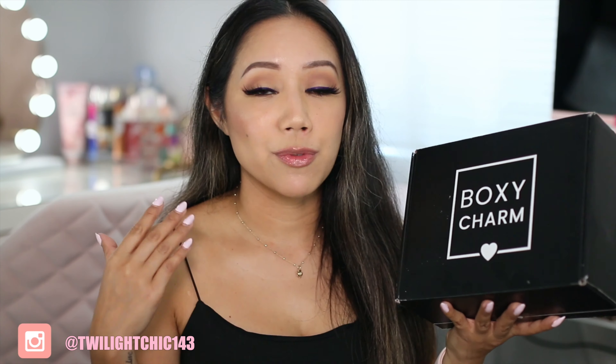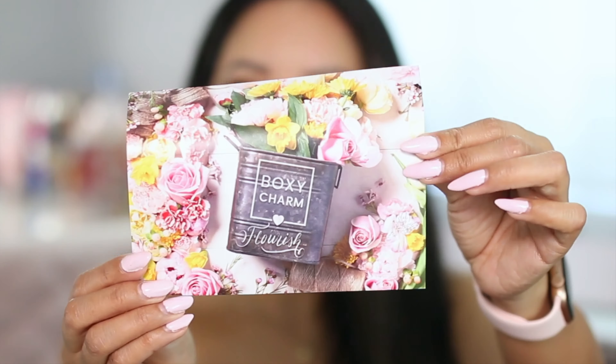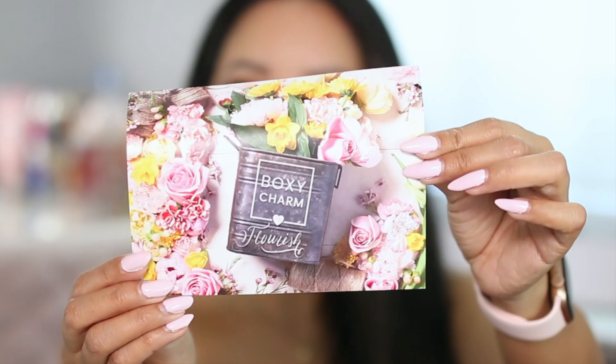So this is their base box, and inside the base box you're guaranteed five full-size items. This month's theme is called Boxy Flourish. I have version C2105116-BA.